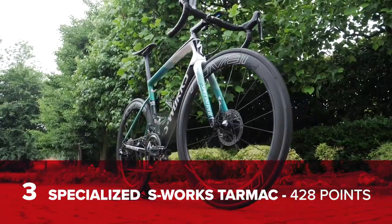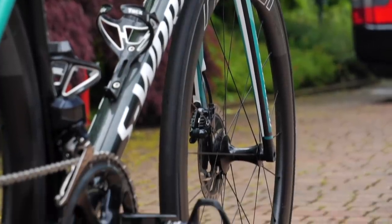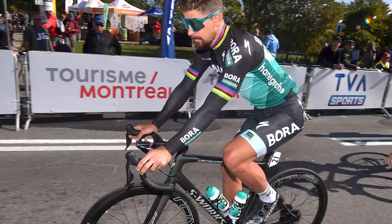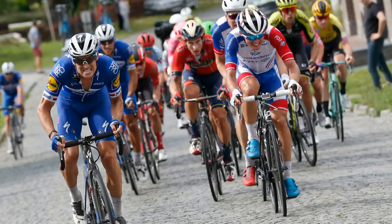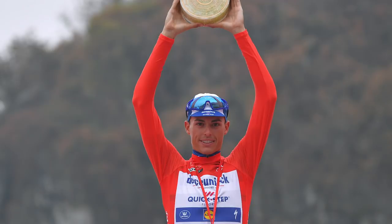Number three — down one place this year — the Specialized S-Works Tarmac SL6 with 428 points. When you sponsor Deceuninck–Quick-Step and Bora-Hansgrohe, who had a combined 66 victories this year, it's hardly surprising the Tarmac is still near the top. It took its first victory on stage three of the Tour Down Under, a few spring classics too — Het Nieuwsblad, Strade Bianche, E3 BinckBank — as well as stages in all three Grand Tours and overall victory at the Tour of Guangxi.